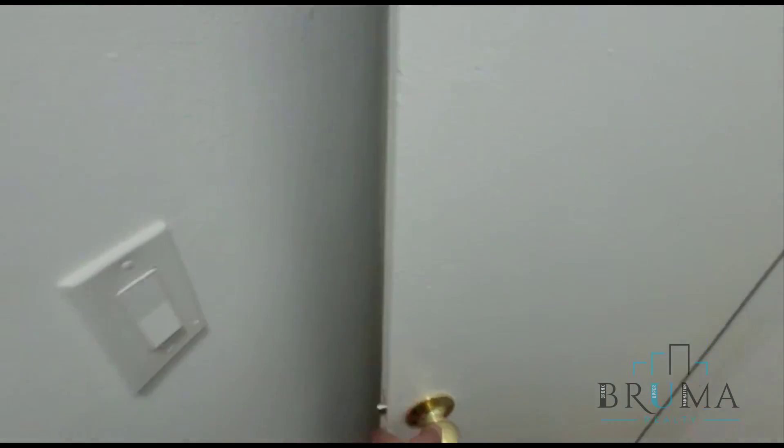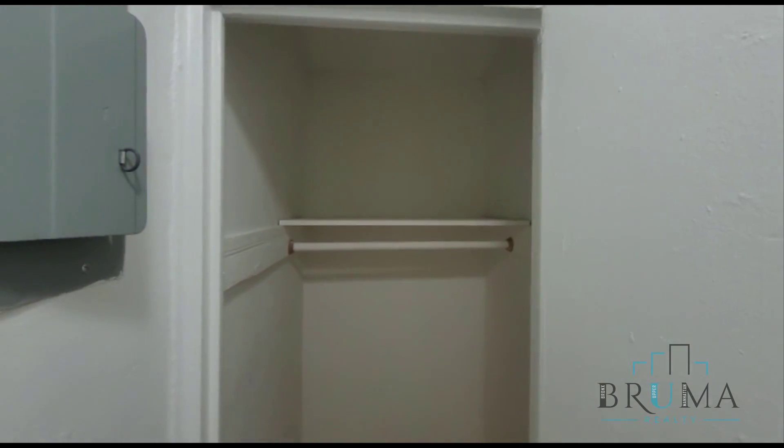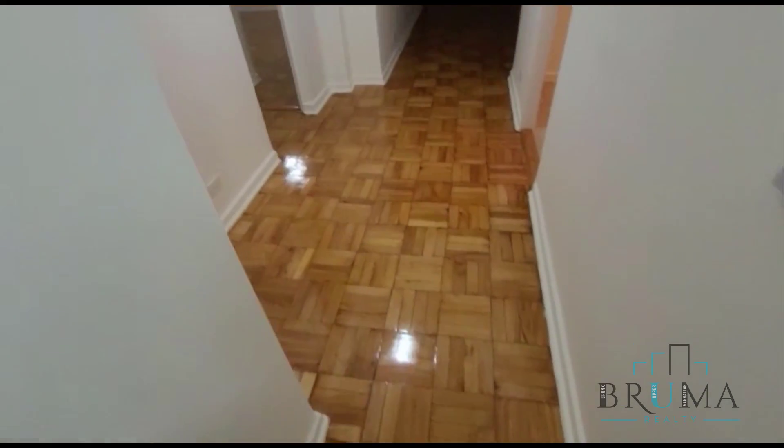Right here on the right, as soon as you walk in, we're going to have this super large closet with shelf and hanging space. The floors are freshly glossed throughout the unit.